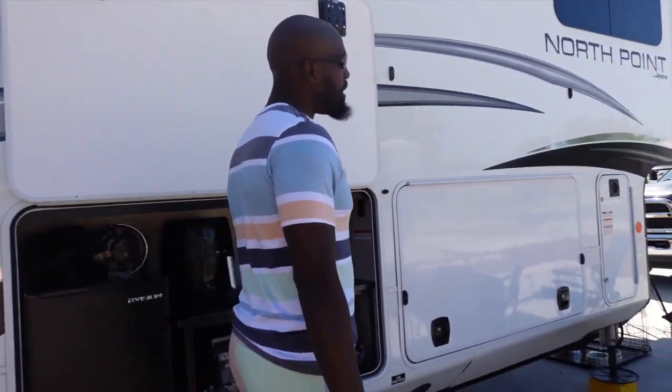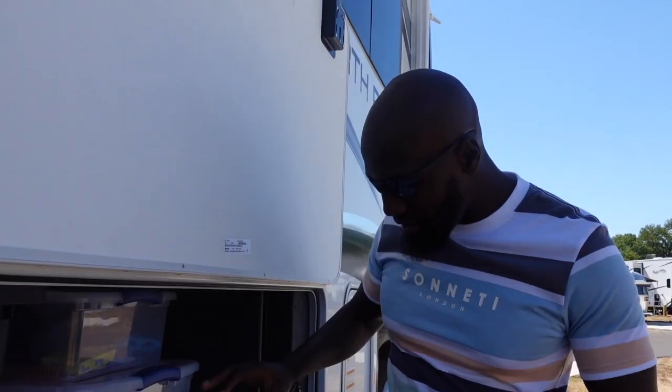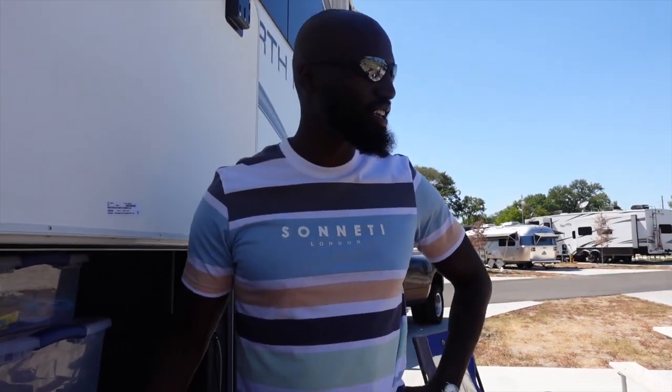Come on down. Here's our next storage bin right here. This area is technically called the basement area. A lot of our storage is going to be down here. We have our kids' school supplies, miscellaneous bins, and a lot of my wife's shoes. She has a lot of shoes — a lot of this stuff can't even fit in the closet, so she put them in the basement area.